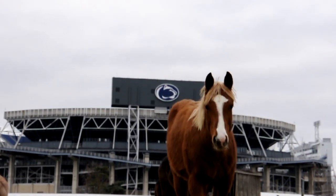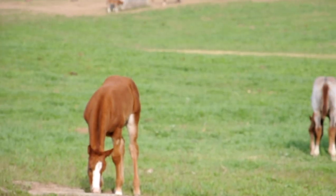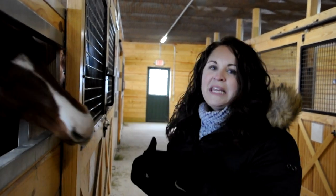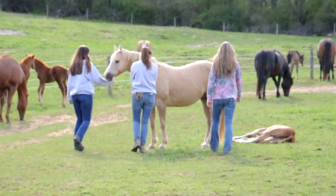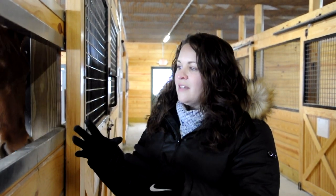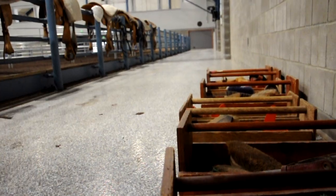But it all kind of started here. Campus could get extremely overwhelming, especially for me being a young girl who had never been away from home. So the horse barn for me was a safe haven. This was somewhere I came to breathe, somewhere I came to be me — to do something that I loved and be accepted for it, and be around other people who love the same thing.